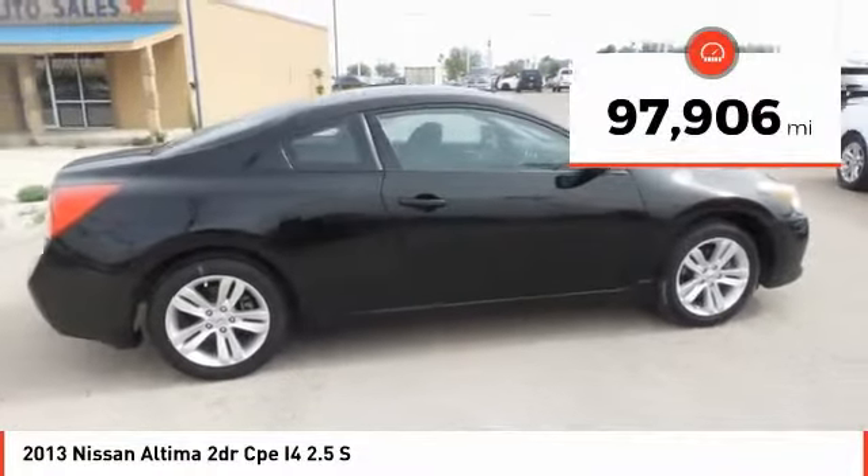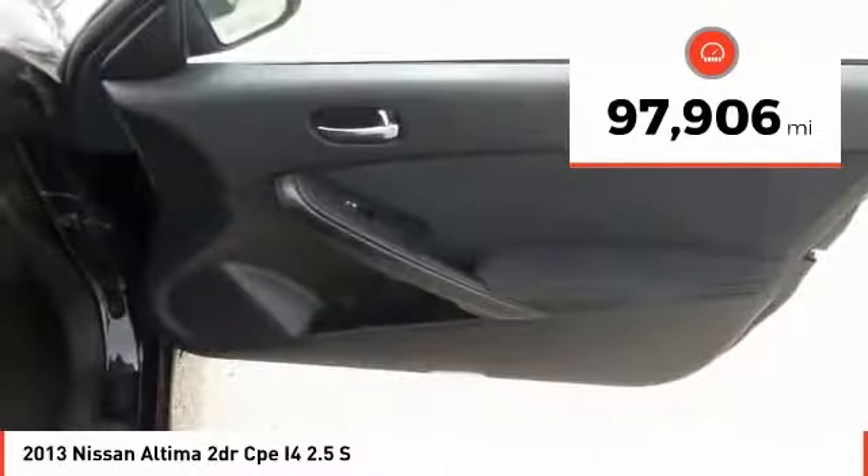This vehicle has less than 100,000 miles. Come see the car for yourself.